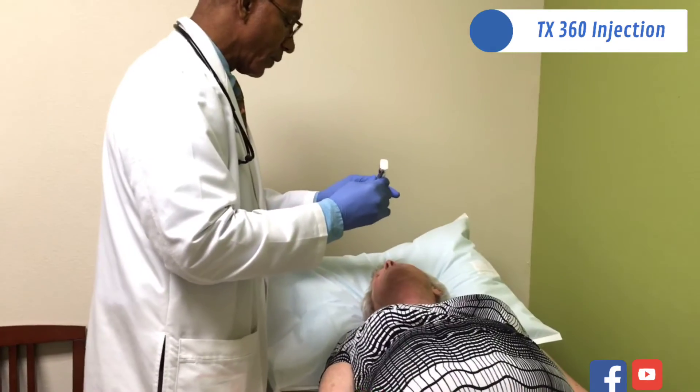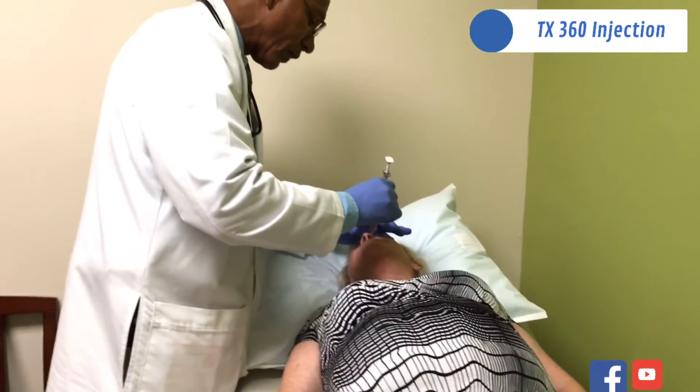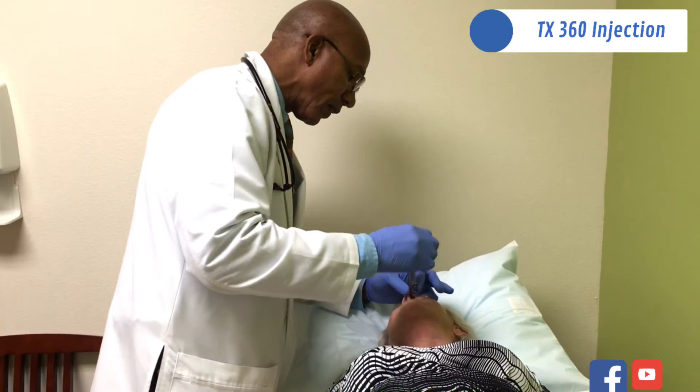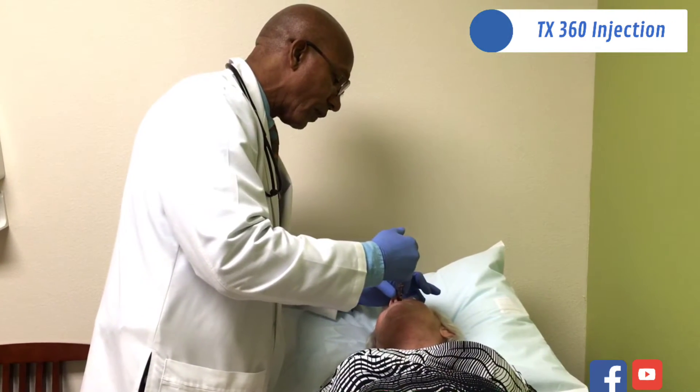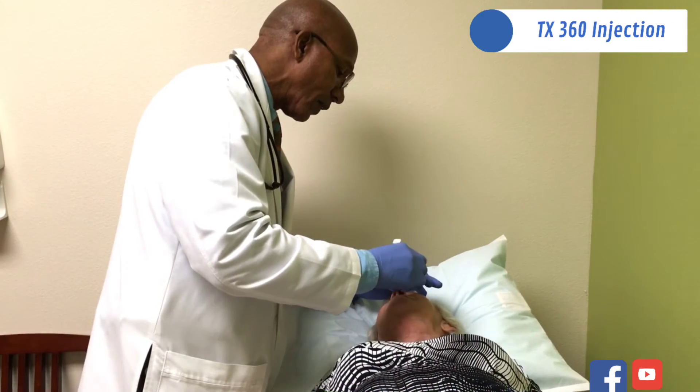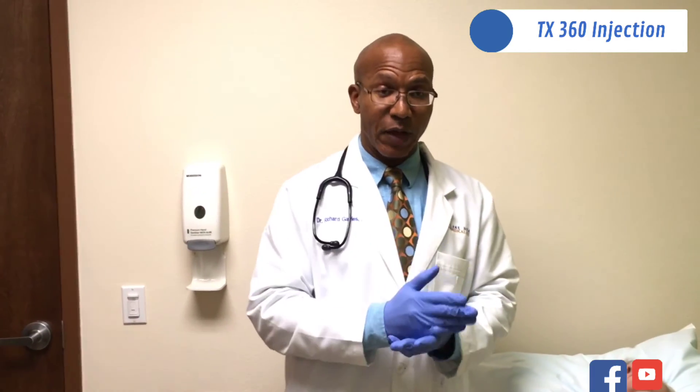We put this device right on top of the nose and just drop it down, then gently press the plunger — the medication goes in and we're all done. Simple as that. It's a very quick treatment for trigeminal neuralgia as well as migraines. It works great for both conditions. So if you have TN or migraines, it's great to stop acute headaches or even treat chronic headaches.